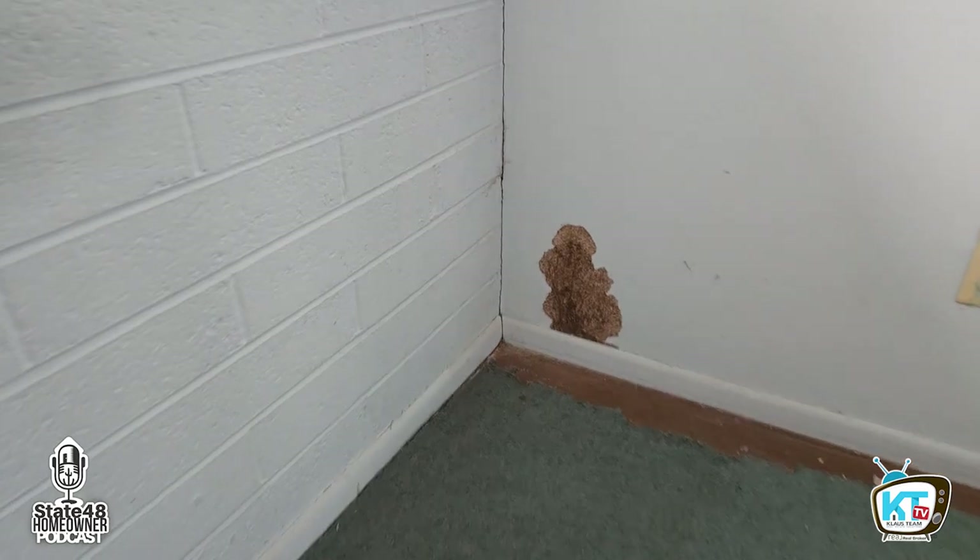Welcome back my friends. Today we're walking through a home that has seen it all — fire damage, mold, termites, asbestos, and more. We're taking you behind the scenes as we discuss the restoration process for this severely damaged property. You'll hear about the extent of the damage, and we'll break down the step-by-step plan to bring this home back to life.